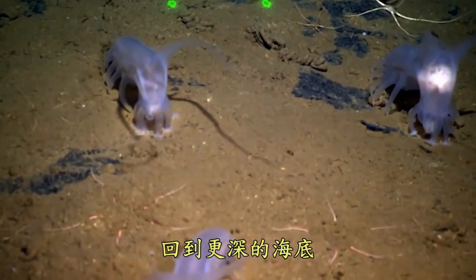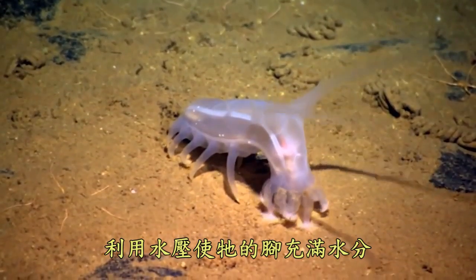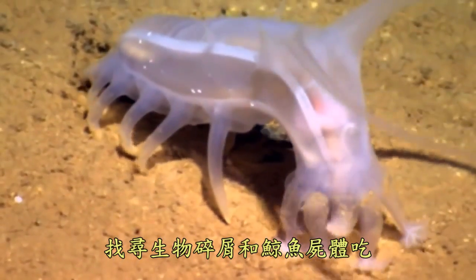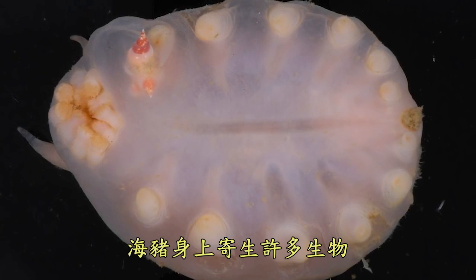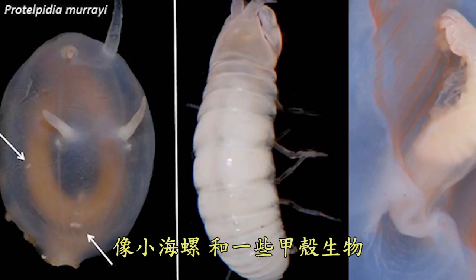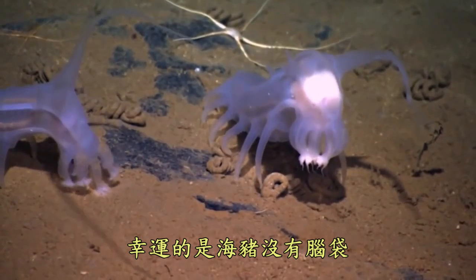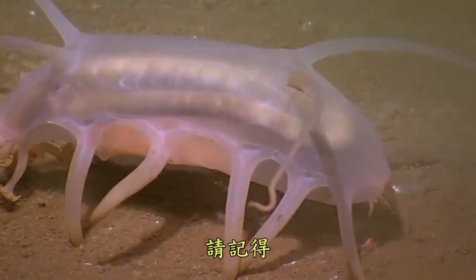Further down in the depths, the little understood sea pig uses hydraulic pumps that inflate its legs full of water as it marches on the ocean floor in search of detritus and whale carcasses to eat. Because it is so mushy, the sea pig is a host of parasites like small snails and crustaceans which burrow into it and feed on its insides. Bummer. Fortunately, the sea pig doesn't really have a brain, so it probably doesn't care.